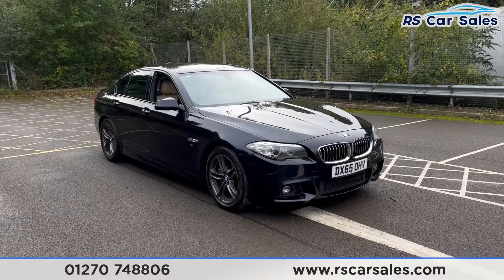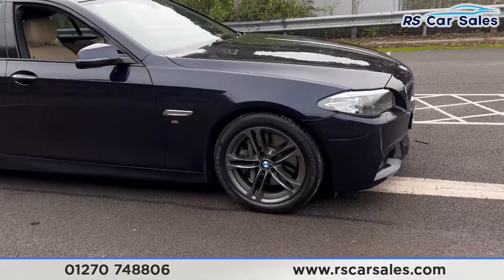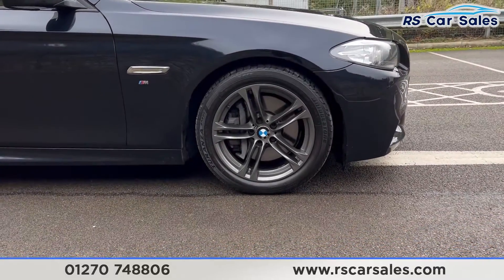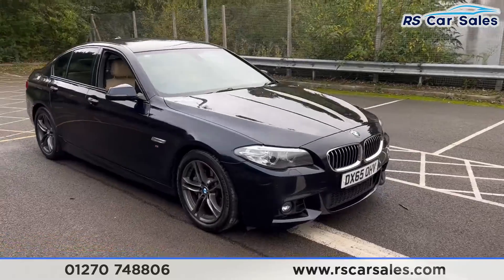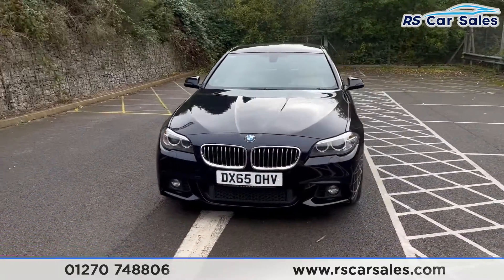Here we have a 2015 BMW 535D M Sport. This vehicle comes with 18-inch grey alloy wheels, all in excellent condition. We also have the carbon black metallic paintwork, LED headlights, and the two front kidney grills.